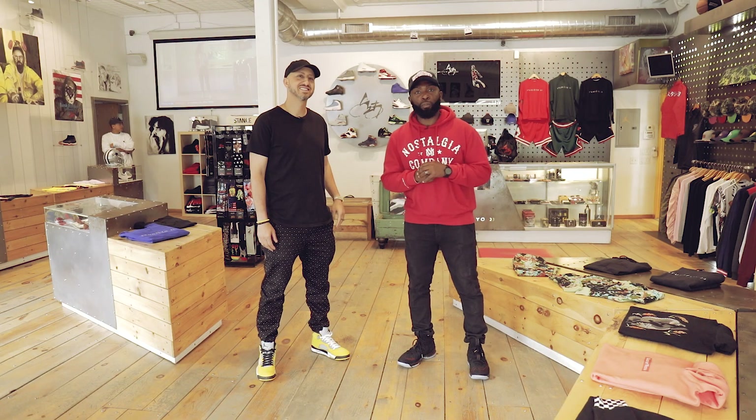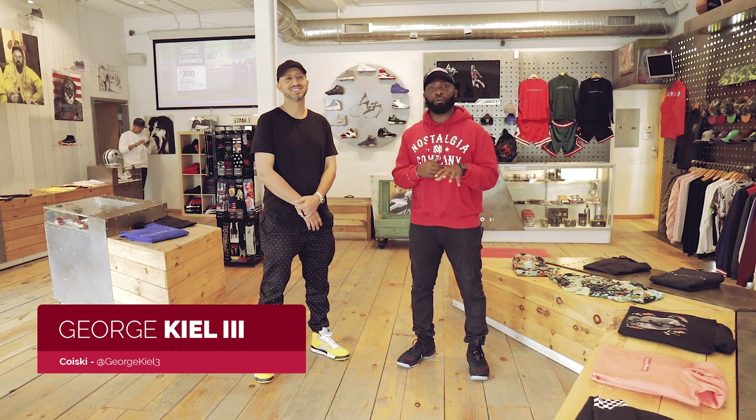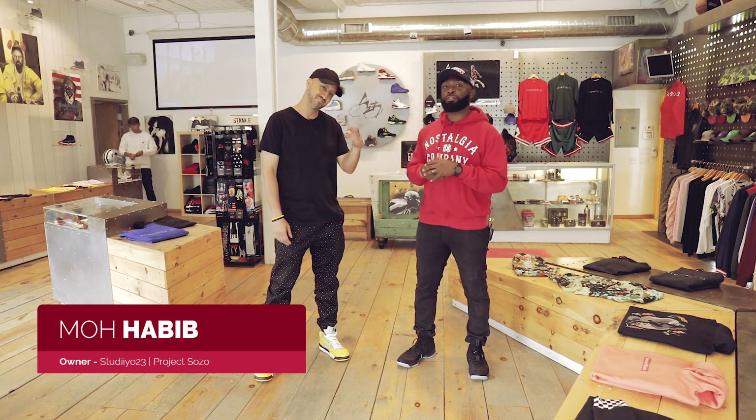What's going on world? Brand new Open The Box here. I'm your host George Kiel and I just found one of the dopest sneaker stores in Minnesota — Minnesota of all places. I'm here with my guy Moe who is the owner of Studio 23.